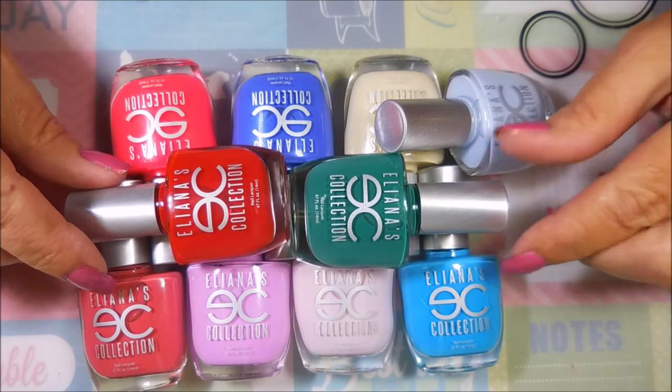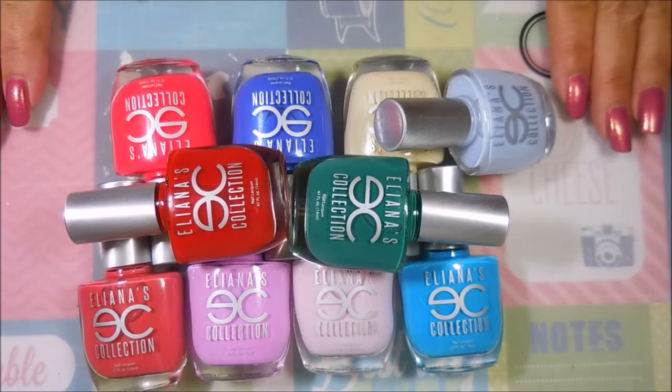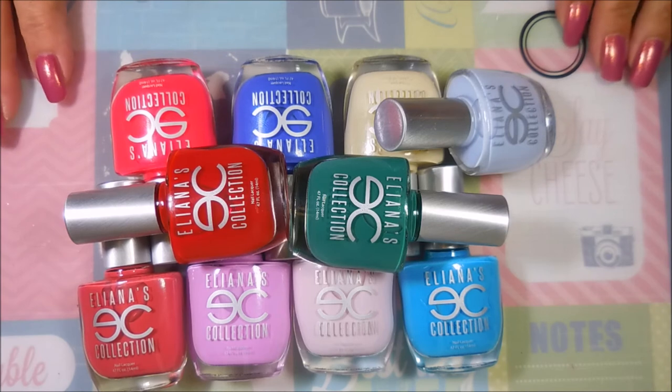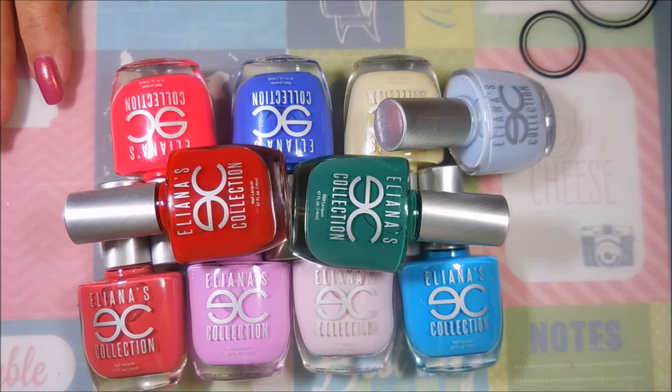I'm savoring it. That is all I have for today. I will leave a link for Eliana's collection down below as well as a link to Judinka so you can go check out her channel and see what she's been doing with these polishes. Until next time, be good to yourself — I'll talk to you soon, bye!